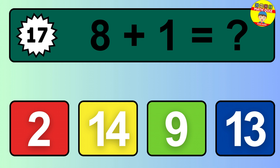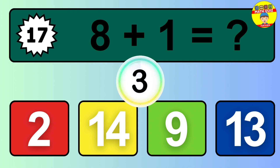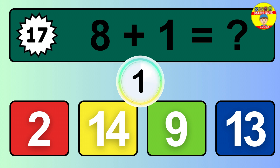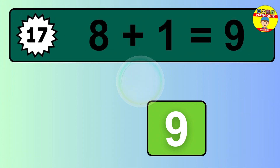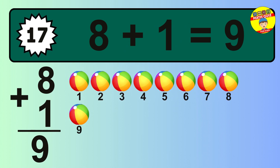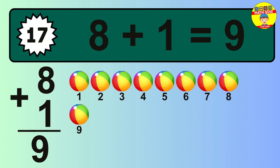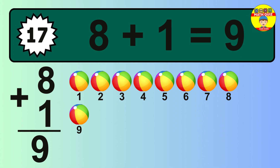Question 17. 8 plus 1 equals what? The answer is 8 plus 1 is 9. Let's count it: 1, 2, 3, 4, 5, 6, 7, 8, 9.